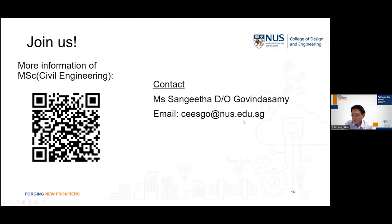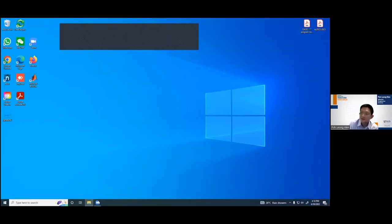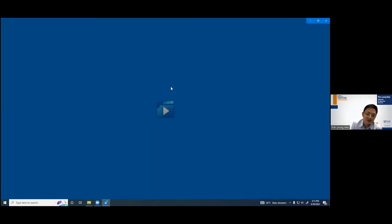If you have any questions at this point in time, feel free to type them into the chat function of the Zoom session. That will end the first segment of this session on the broad overview of the MSc Civil Engineering programme. We will now proceed to the next segment, which is to highlight two new specialisations in the MSc Civil Engineering programme.